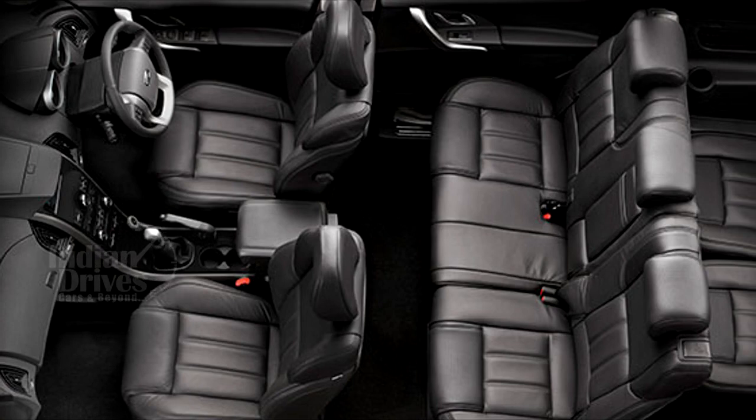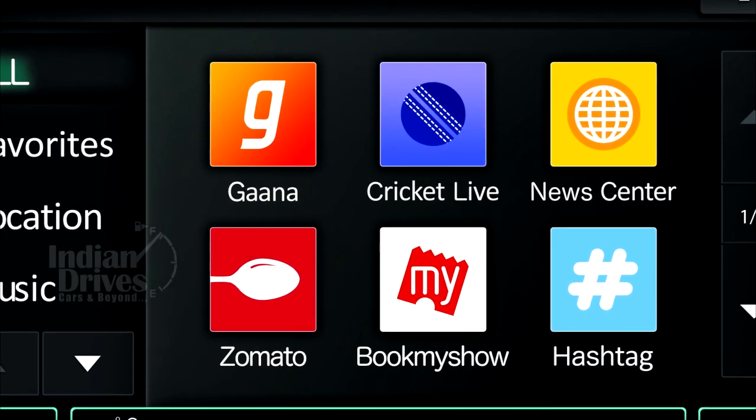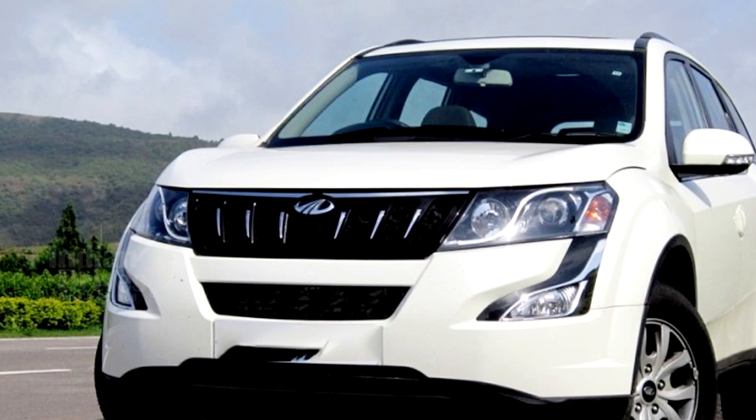The interiors will also boast of new upholstery and an updated instrument cluster, and support for Apple CarPlay in the infotainment unit. The diesel engine too will be upgraded, which will be followed by the petrol variant as well.